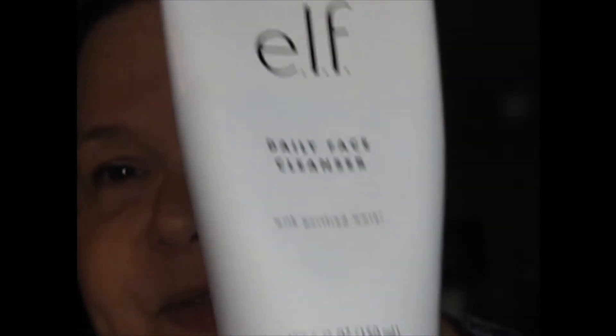This is the daily facial cleanser I use from ELF — I use this day and night. It has a very smooth, creamy texture and it feels so good on your skin. Then I use this pink makeup cloth I got from Amazon. One side is very smooth and the other side is a little rougher for exfoliation. It actually takes off your makeup just with water, and I absolutely love it.